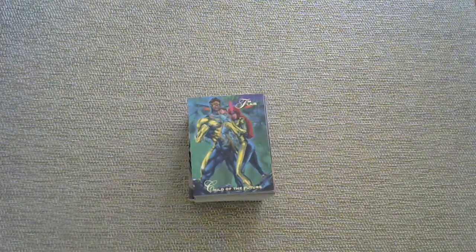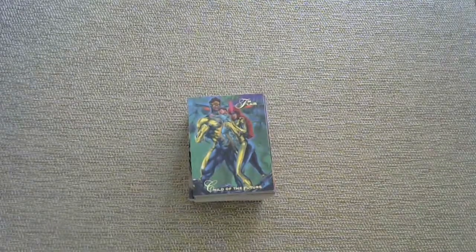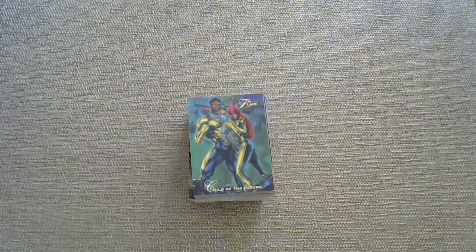Hello again, and we are bringing some flair to the channel. Some flair flair. Marvel cards from 1994. That's right, going back 26 big ones. That's a lot of years, kids.